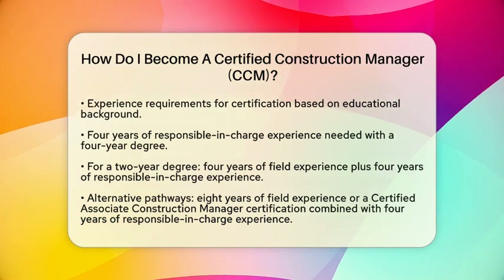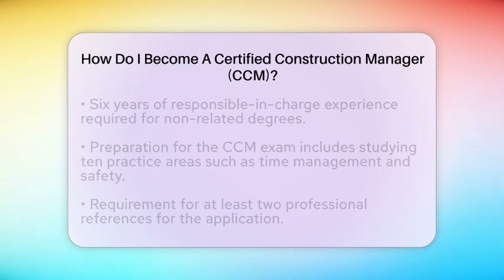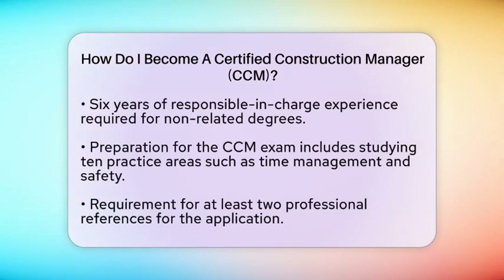Once you have the necessary education and experience, it is time to prepare for the CCM exam. This exam tests your knowledge across ten practice areas, including time management, safety, sustainability, technology, and cost management. To get ready, you should study these areas thoroughly. Additionally, you will need at least two professional references to support your application.